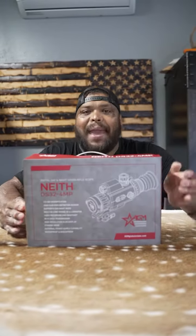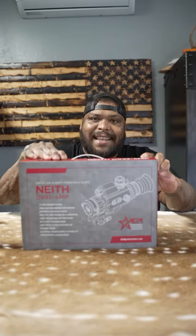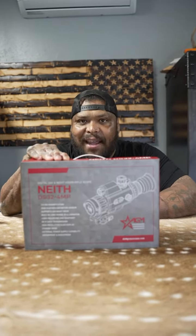Today we have a new product from AGM. This is the Neith DS32, a day and night vision scope. Let me open it up and show you guys what's inside. This is the AGM Neith.